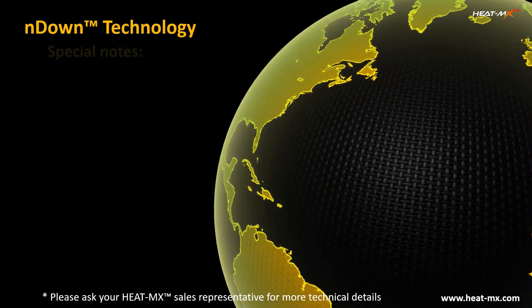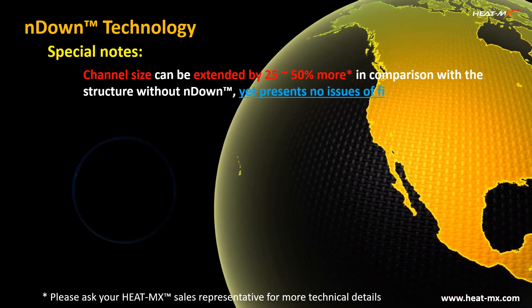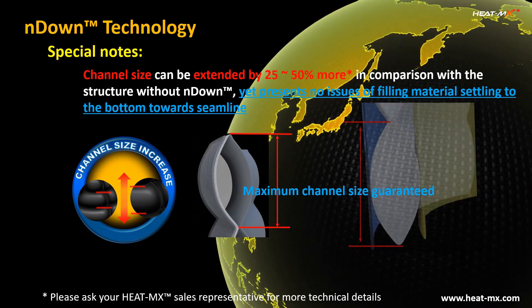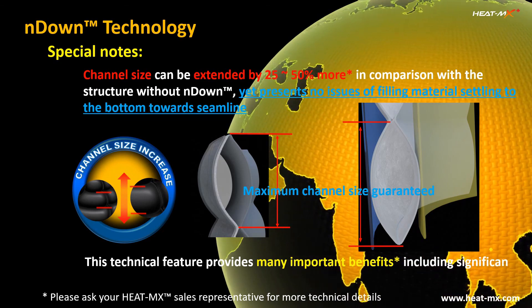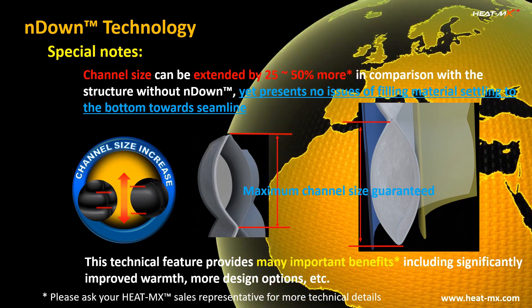One of the key performance features enabled by the innovative endown technology is that it allows maximizing the channel size without creating issues of filling material settling to the bottom towards the seam line. This technical feature provides many important benefits, including significantly improved warmth, more design options, and more.